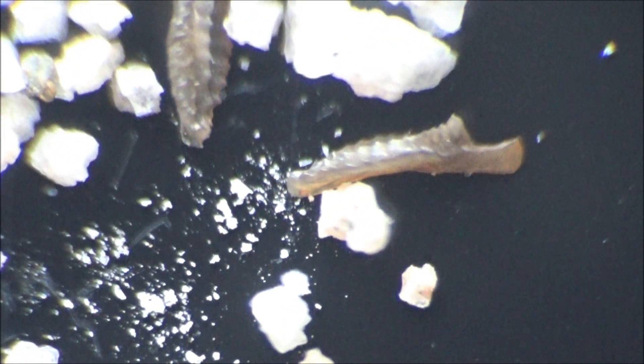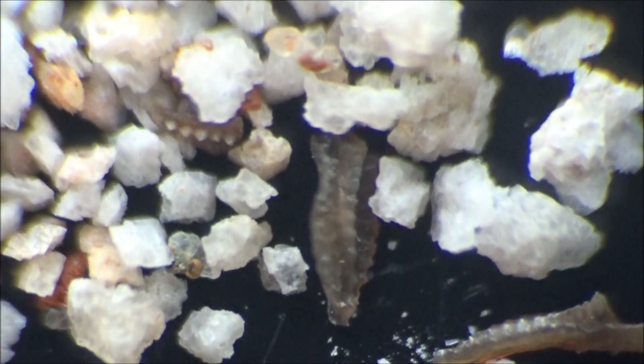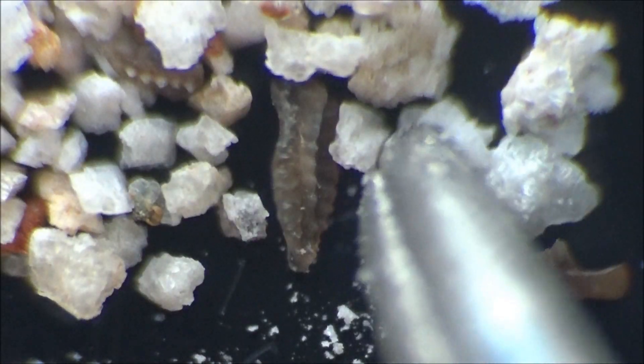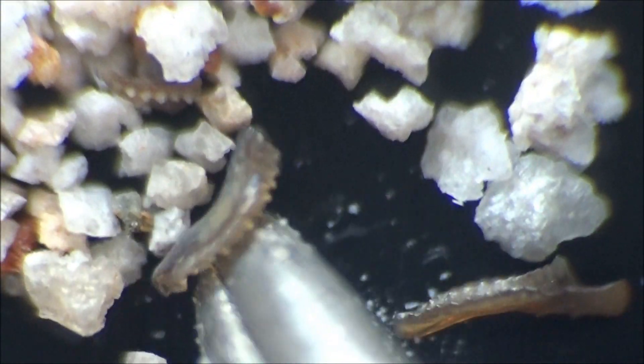In addition to conodonts, the Beechwood limestone contains glauconite and macro fossils like bivalves, bryozoans, brachiopods, and crinoids.